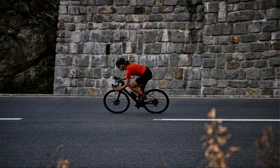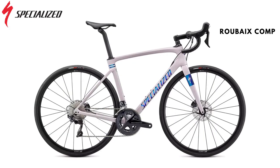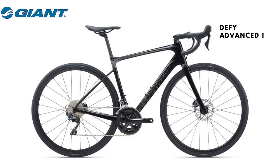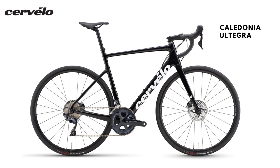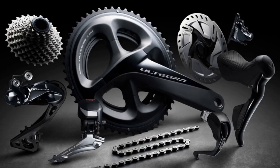In this video, we will compare the Trek Domane SL6, Specialized Roubaix Comp, Merida's Sculptura Endurance 6000, Canyon Endurance CF-8, Giant Defy Advanced One, Cannondale Synapse 2 RL, BMC Road Machine 5, and Cervelo Caledonia. We have chosen 8 endurance bikes in their Ultegra groupset guise.